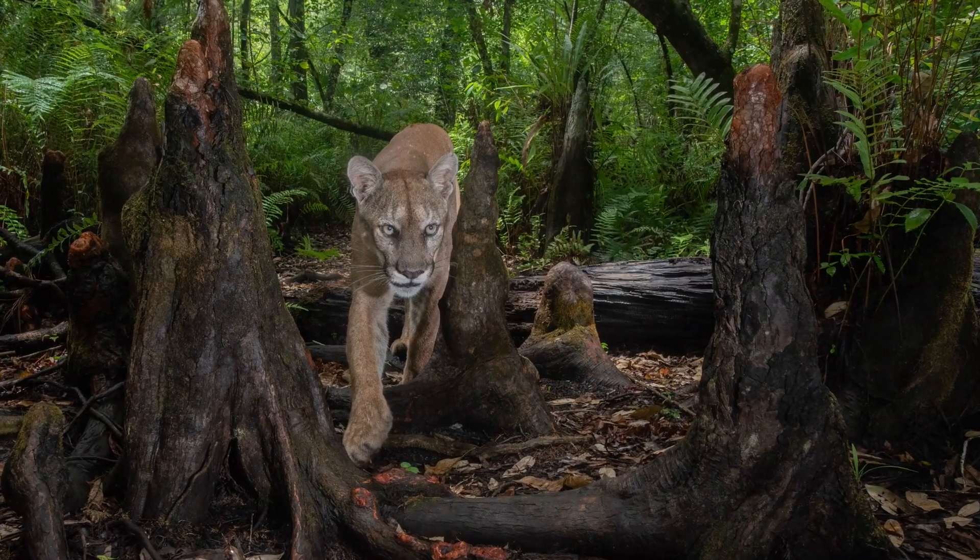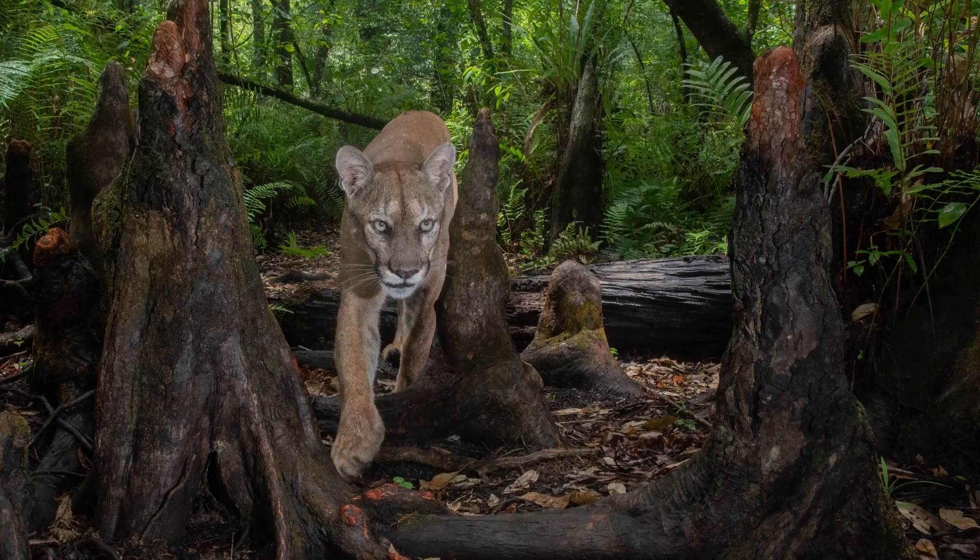In some cases it's taking me more than two years — in one case five years — to capture the photograph that has the elements for the pages of National Geographic magazine.